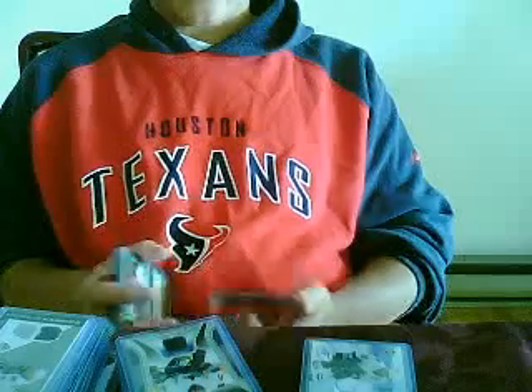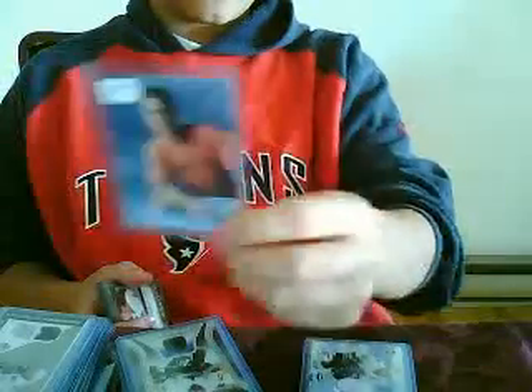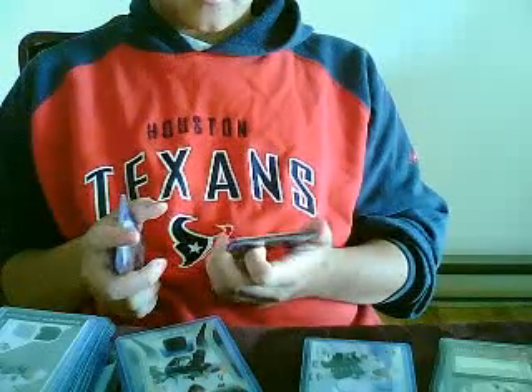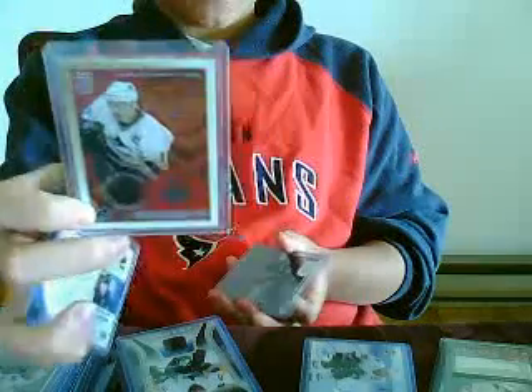Starting from oldest to newest. First of all I got a Trevor Linden '95-'96 BF player autograph. '98-'99 BF player autograph of Matthias Owens. I got a Crown Royale jersey of Marcus Nazan from '02-'03.